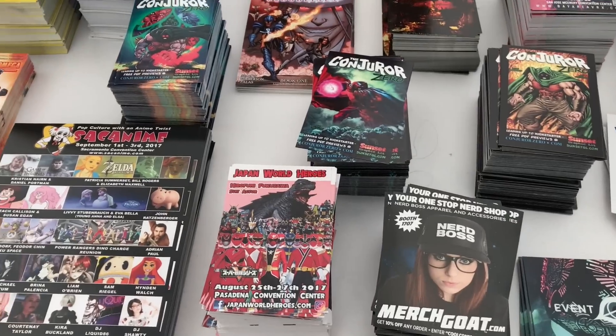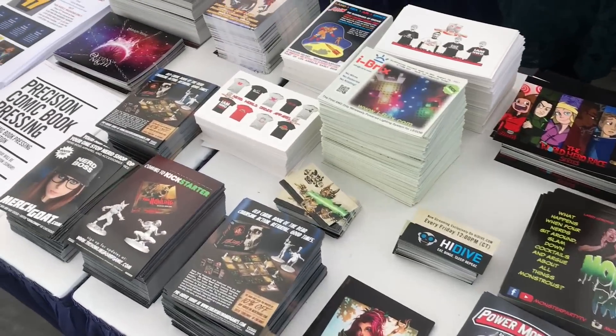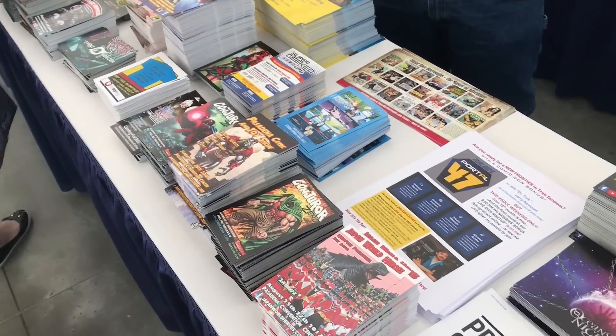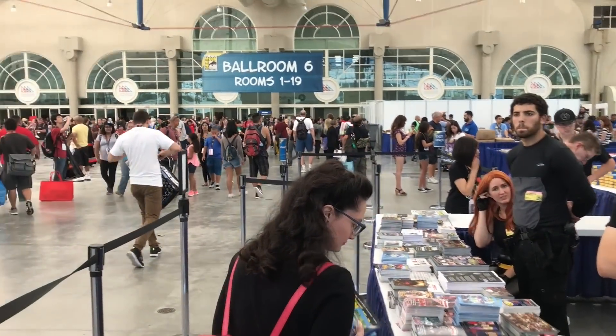One other thing they have up here in the autograph room is a freebies table. It's a smaller table this year, but they have a whole bunch of stuff for upcoming conventions and promoting websites and all that. Sometimes you find posters and all kinds of random things at this freebie table — it's always one thing I check out when I'm up here.